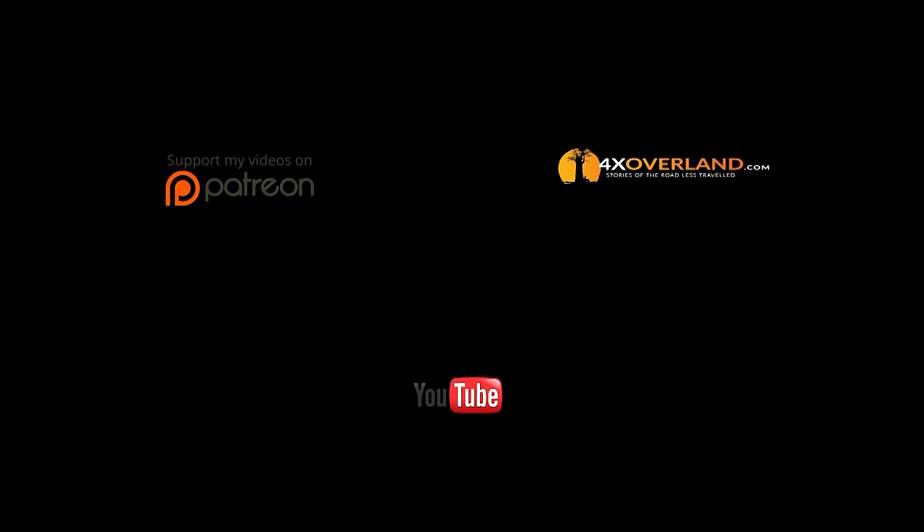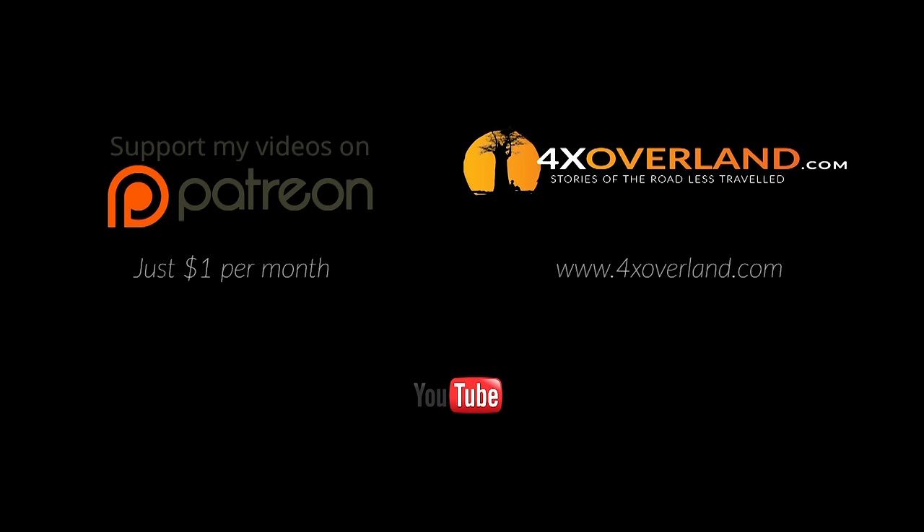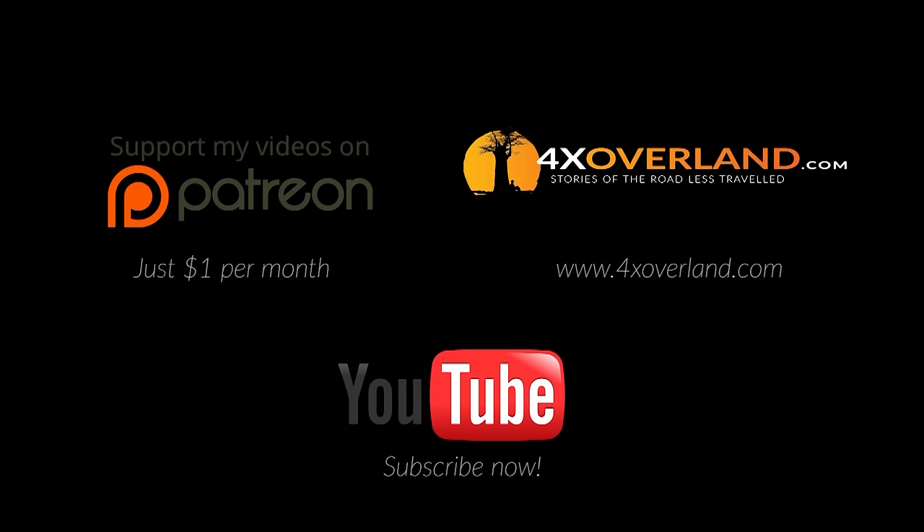Thank you for watching. If you would like to take our relationship to the next level, support me on Patreon — just one dollar a month to support our video productions. Download everything I've ever made and watch them on the big screen on forexoverland.com, or subscribe now on YouTube. We'll see you next week.